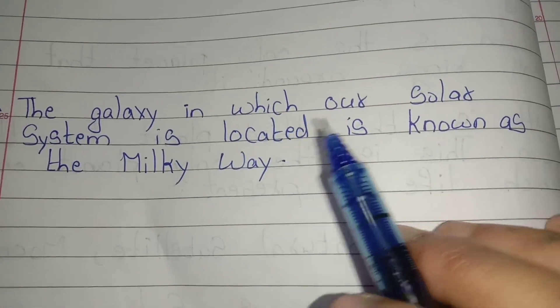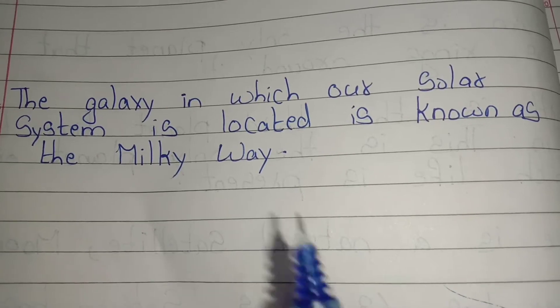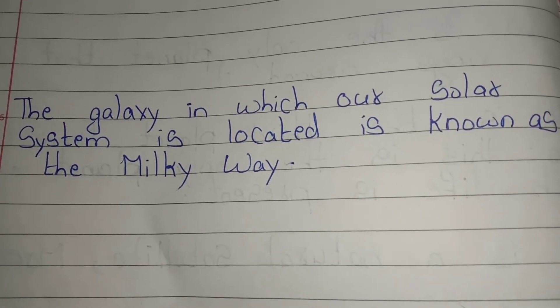The galaxy in which our solar system is located is known as the Milky Way. Thank you friends.